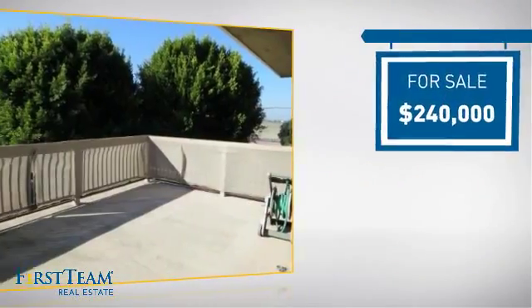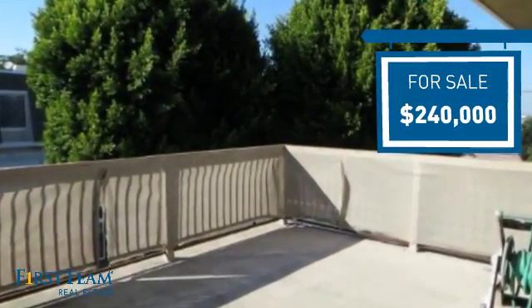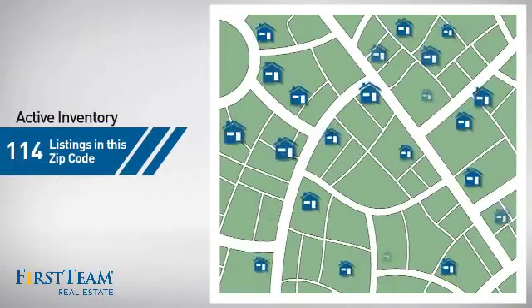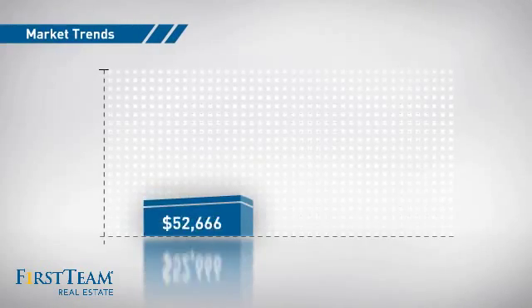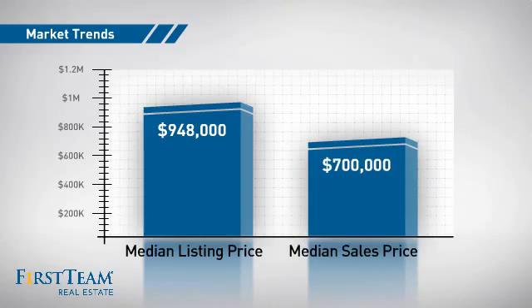Currently listed at $240,000, it offers an excellent value for the area. Wondering how it stacks up against the competition? There are now just over 110 homes on the market within this zip code, with a median list price of just over $900,000 and a median sale price of $700,000.